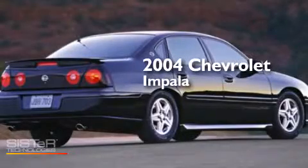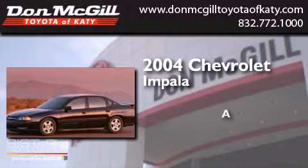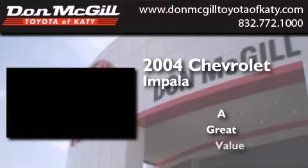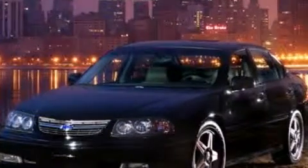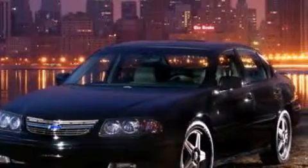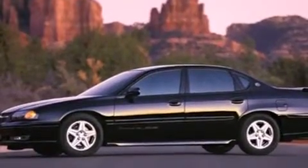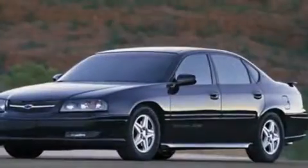This is a 2004 Chevrolet Impala. Features include air conditioning, cruise control, full power accessories, and an engine immobilizer theft deterrent system.